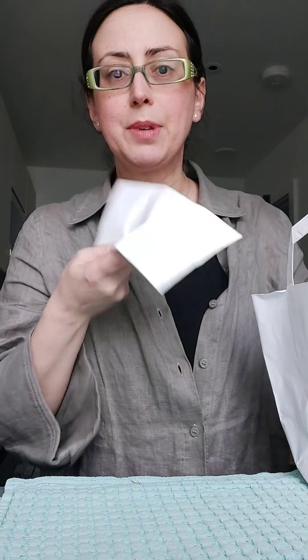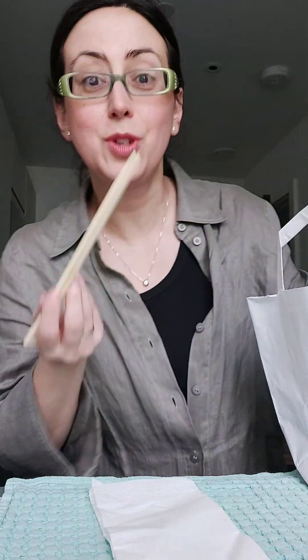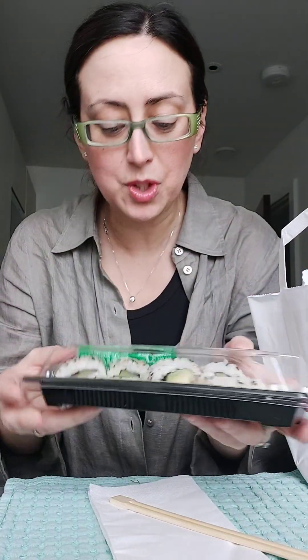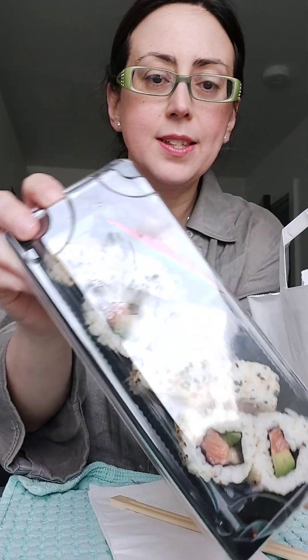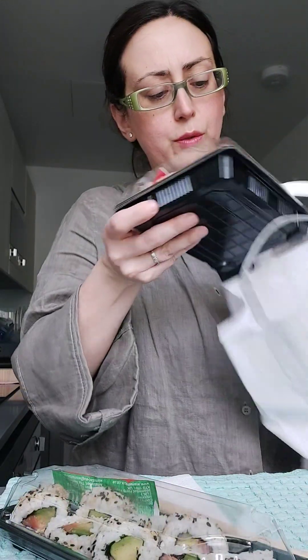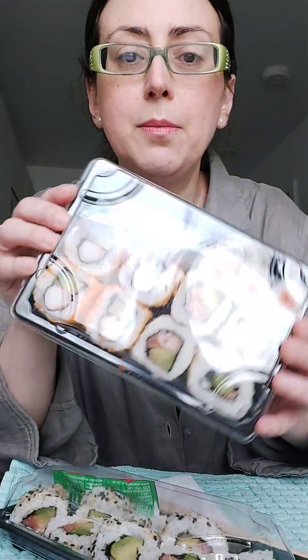I just got home with a surprise bag from a local sushi cafe in Hammersmith. I paid £3.65. Inside I got napkins, chopsticks, and a salmon sushi box with eight pieces — voilà! And another salmon box with twelve pieces. I think it's really good value for money. I'm going to enjoy this sushi now.